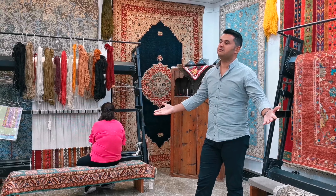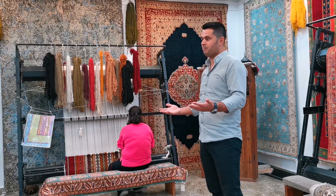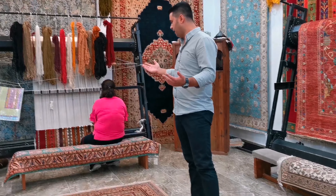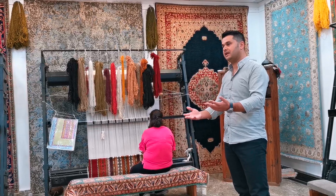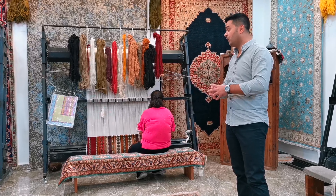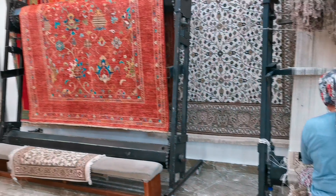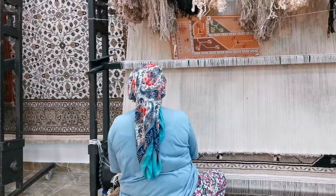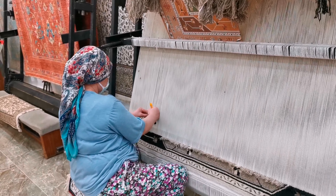That's why the Turkish government subsidizes us here. This is a government place — a kind of co-op. We have more than two thousand ladies and girls making carpets for us. More than two thousand families — local ladies and local families making rugs in their own homes.